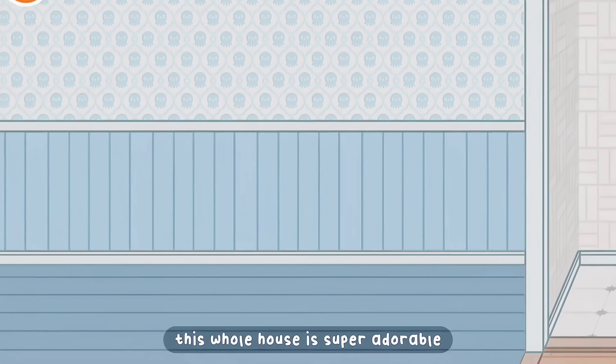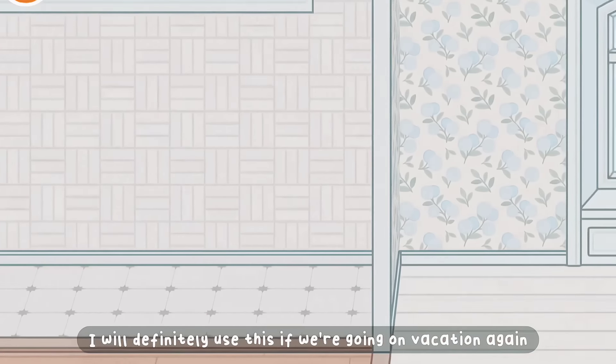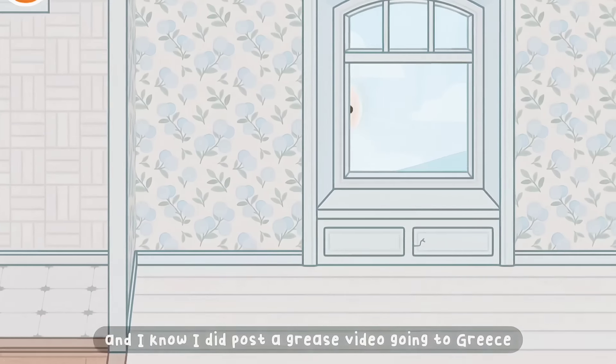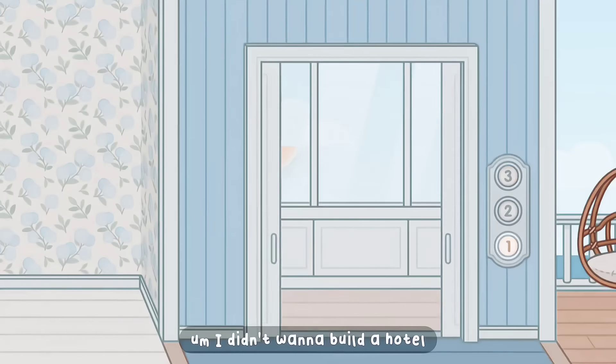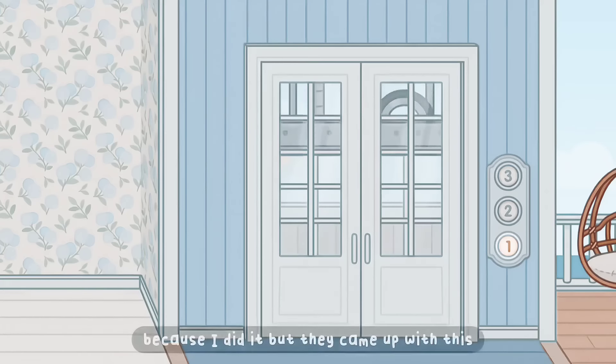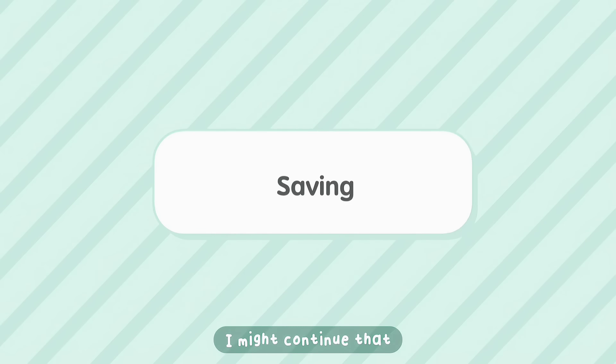This whole house is super adorable. I would definitely use this if we're going on vacation again. I did post a Grace video going to Grace, and I didn't want to build a hotel because I already did it, but now that they came up with this I might continue that — I'm not entirely sure if I will though.